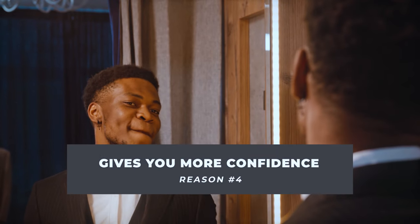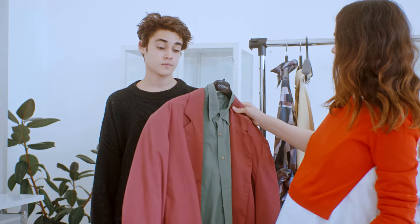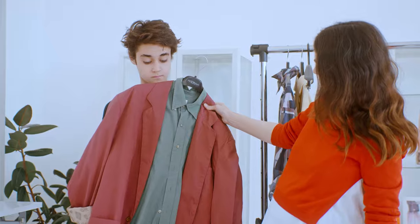Reason number four: having a capsule wardrobe is going to give you more confidence. A lot of guys aren't confident when it comes to putting outfits together. I had this green hoodie back in my uni days where I'd wear it with everything — my shorts, my joggers, my jeans, my trousers. You get the point, because I was absolutely clueless about mixing and matching clothes.